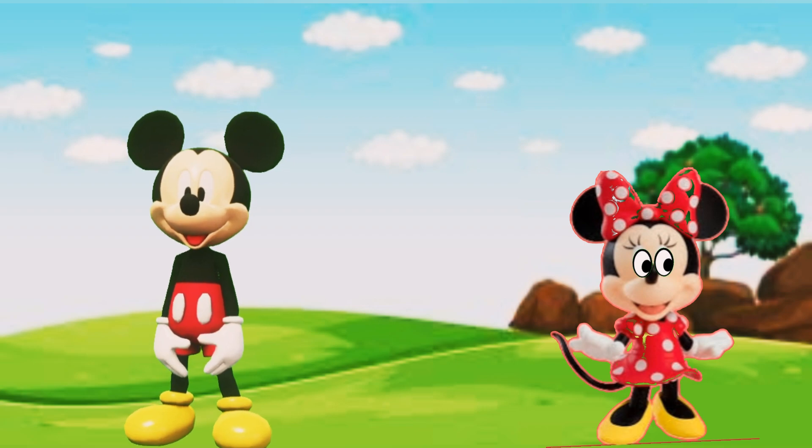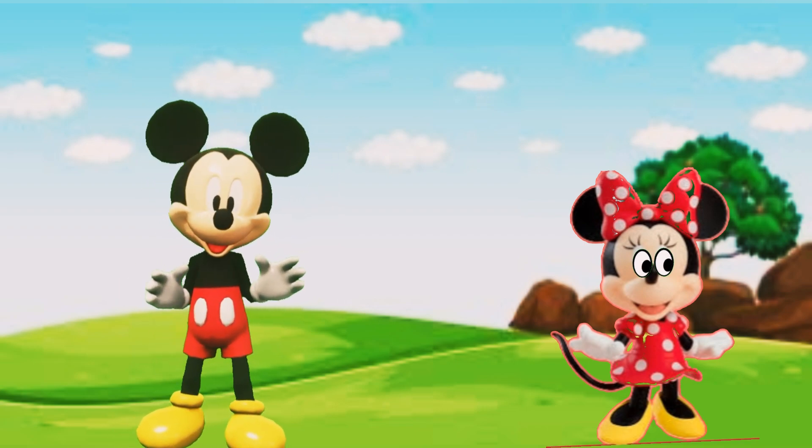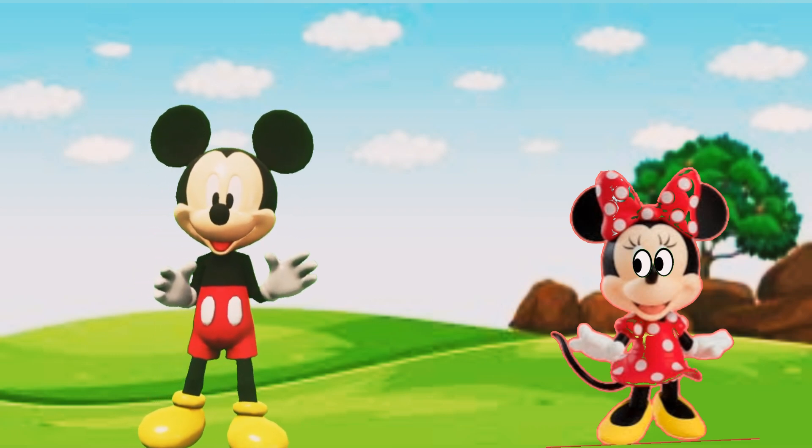So friends with us is Minnie, and what a surprise we have for Minnie. Let's see what surprises are inside our surprise tool. You can also help us to find good surprises for them. So are y'all with us? So let's see what we have in mouse tool.